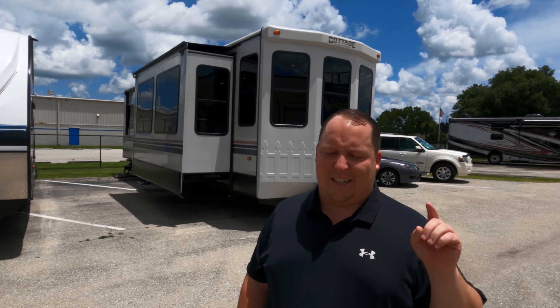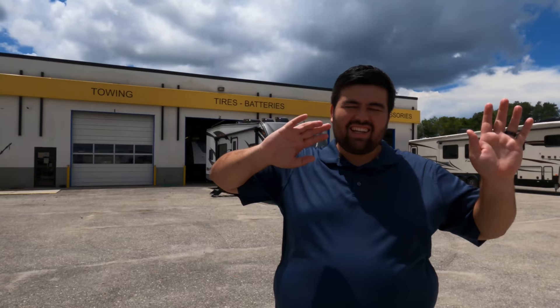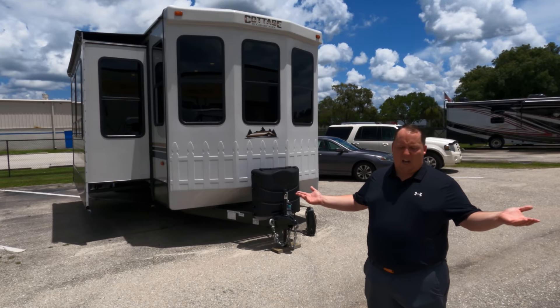We are at Grisenys in Fort Myers, Florida. Super excited to take a look at this Cedar Creek — it's probably our first Cedar Creek on the channel. This is really cool on the inside, can't wait to show it. If you're interested in this trailer, we will link everything about Grisenys down below. We appreciate them letting us record their unit — we don't work for them.